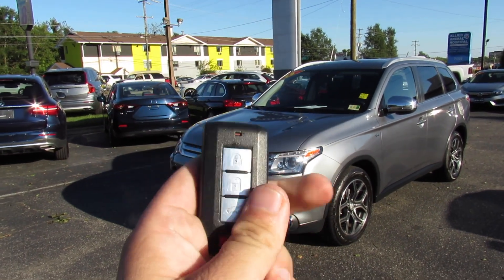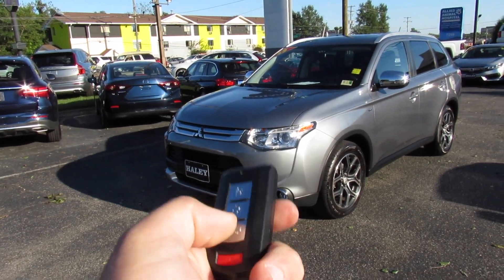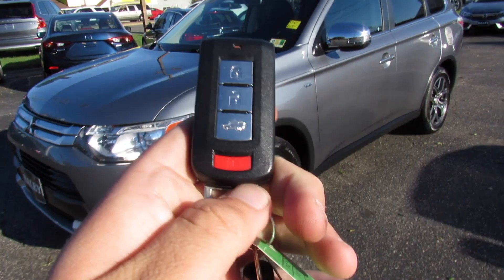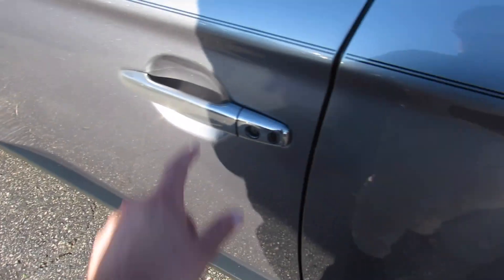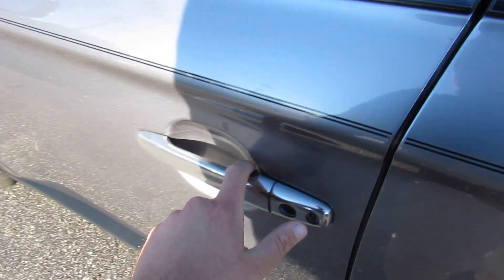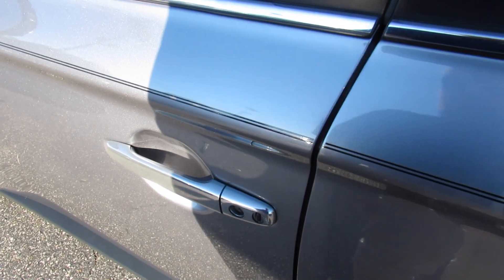It does include your Mitsubishi keyless entry key fob with lock, unlock, trunk release, and panic. It also does have intelligent entry — just have the key with you, come up, press to unlock and press again to lock.